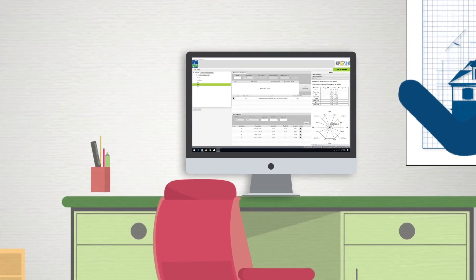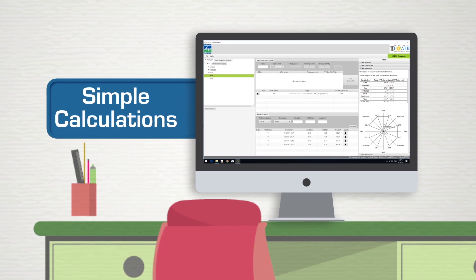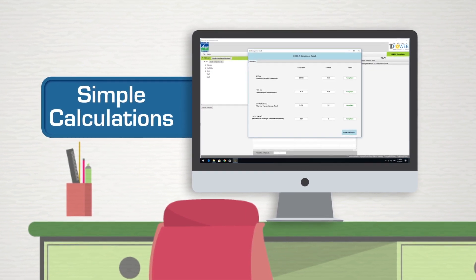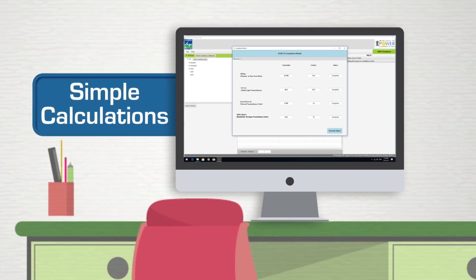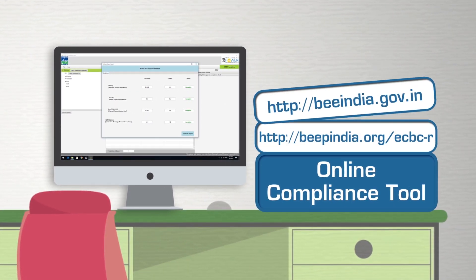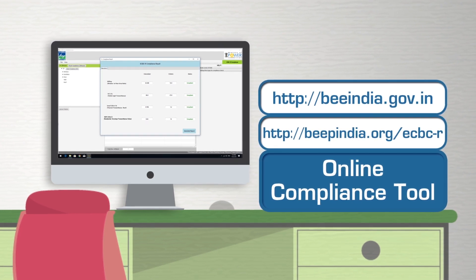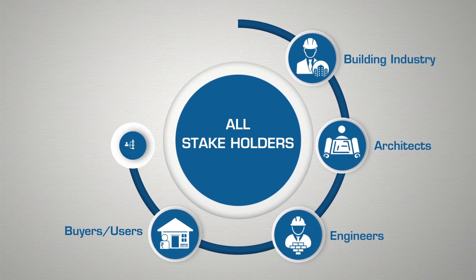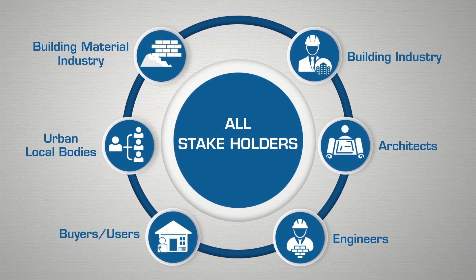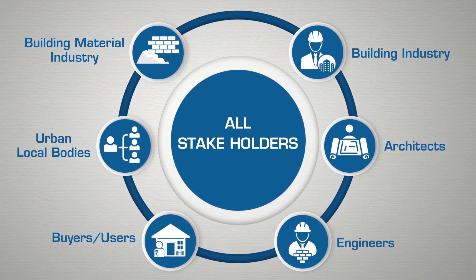The code requires simple calculations that can be used by architects as well as engineers, and will not require any simulation software. An online compliance tool is also available to aid in the calculations and compliance check. For the code to be taken up and followed nationwide, it is essential for all stakeholders to come together and take it from strength to strength.